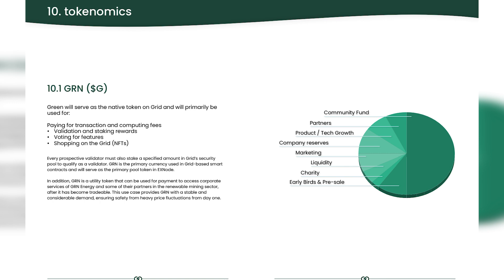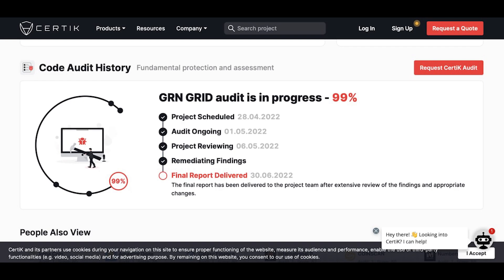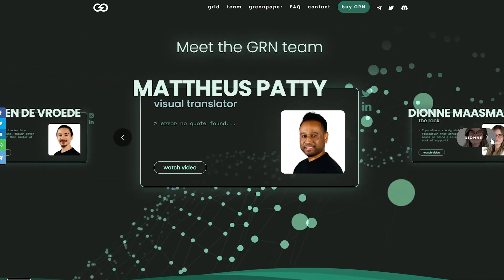Pay attention to how clearly the economics of the product is laid out. The developers have calculated each item, which undoubtedly contributes to the growth of the token and the stability of the product as a whole. The team has already passed a 99% certain audit — in a few days it will be fully completed. The product has a doxxed team; they are completely open and transparent to the community.